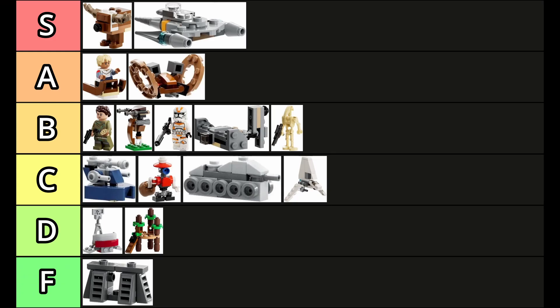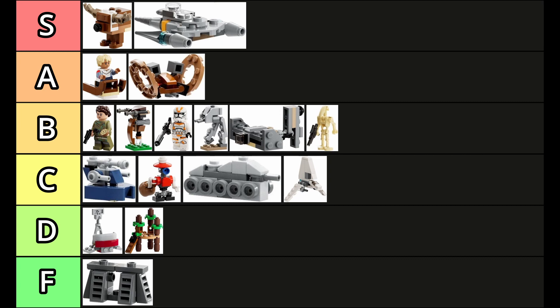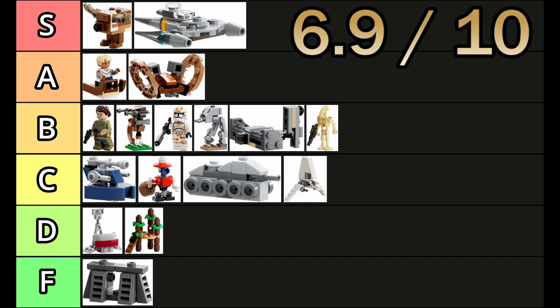So to put it into the tier list: B-tier, just below 212th. 6.9 out of 10. Haha, funny number.